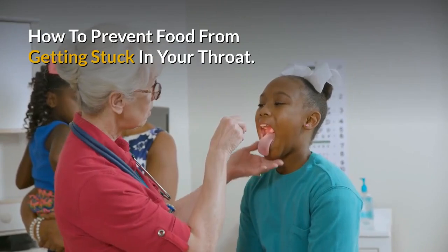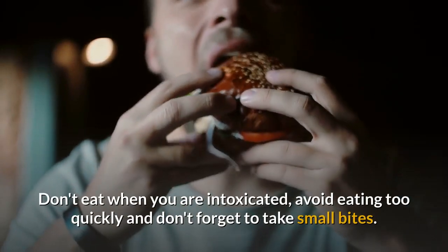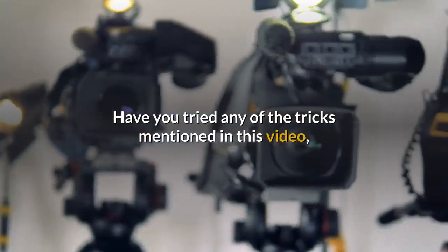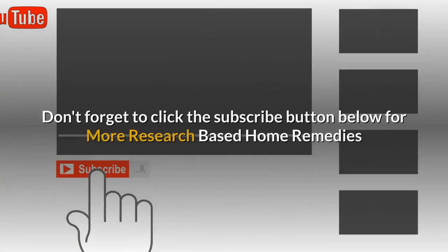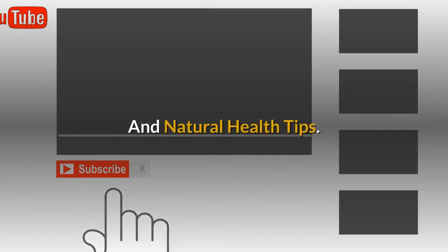How to prevent food from getting stuck in your throat: don't eat when you are intoxicated, avoid eating too quickly, and don't forget to take small bites. Have you tried any of the tricks mentioned in this video? Please share your opinion in the comment box below. Don't forget to click the subscribe button for more research-based home remedies and natural health tips.